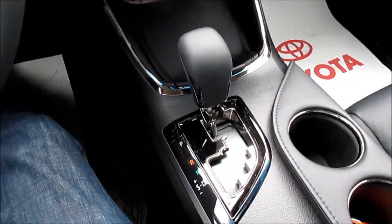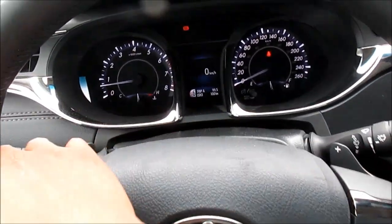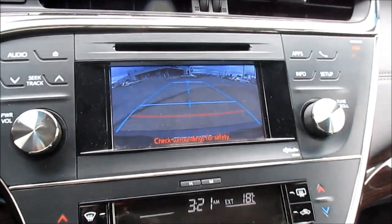This vehicle is paired to a 6-speed automatic with manual shift, and you also have paddle shifters. When you put the vehicle in reverse, a rear backup camera appears.